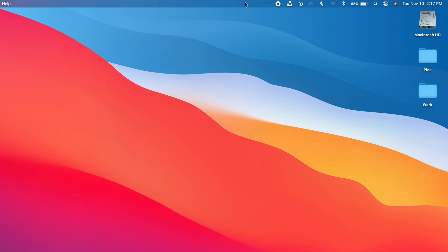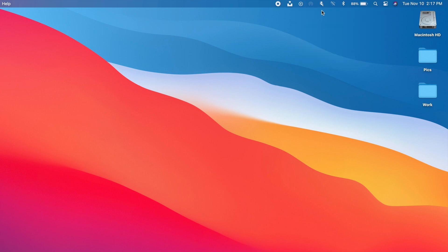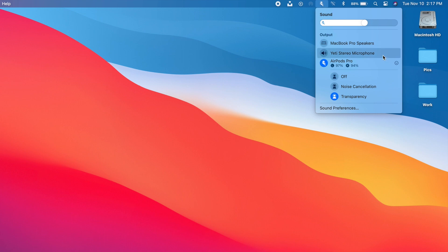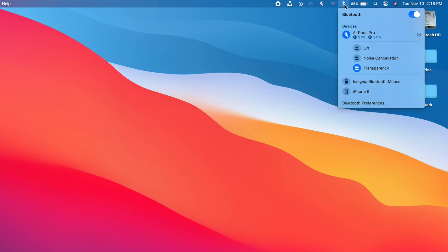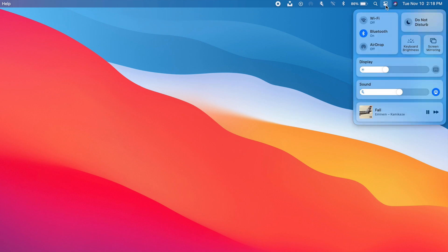On the menu bar we have a ton of new features. We have the Now Playing section which shows what you're currently playing, and you'll have controls to manage playback. You'll get a new icon for your AirPods when connected, and you can see all other output devices and switch between them. You can expand the AirPods section to control noise cancellation and transparency if you have AirPods Pro.